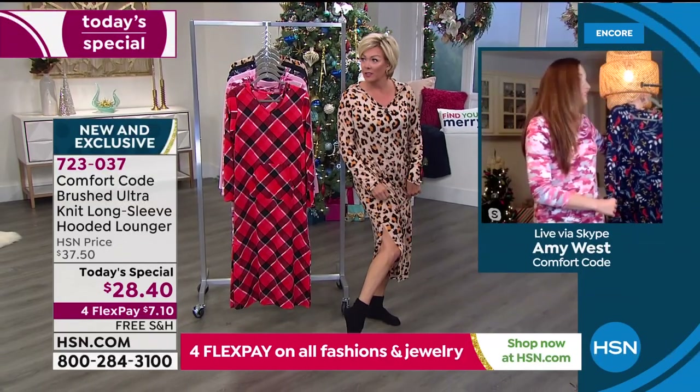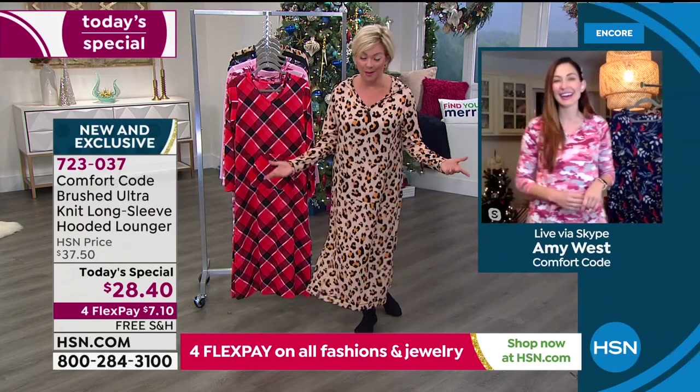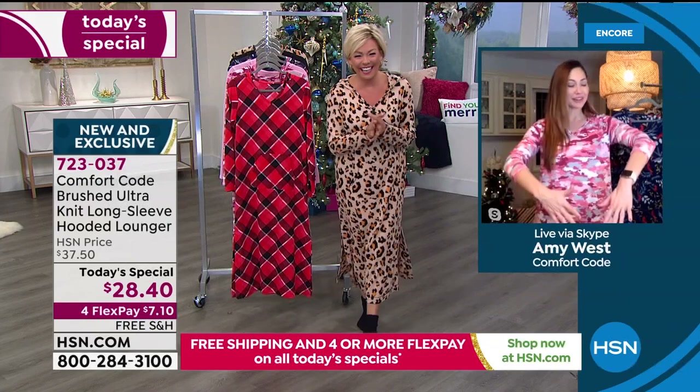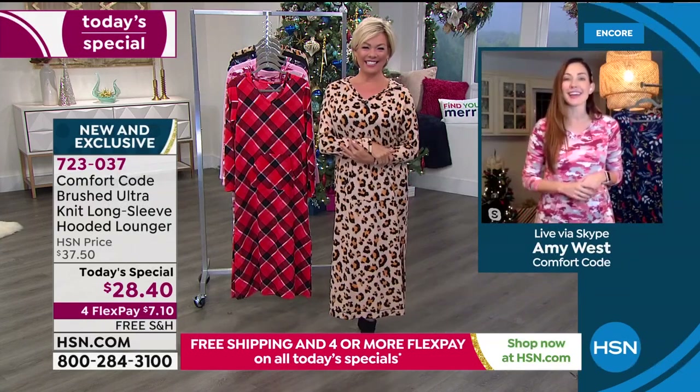I feel like I need some sun — goodness, girls! I guess it is December 4th, so it makes sense. I forgot my airbrush tan for this one too, so I've got my vampire feet on today.